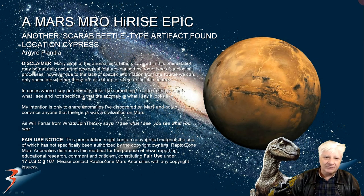Welcome everyone. Thanks for tuning in and joining me for this one. In this episode of Mars Anomalies we are checking out anomalies in a new region of Mars I discovered on the plains of Argya near Cyprus. Let's get cracking on.